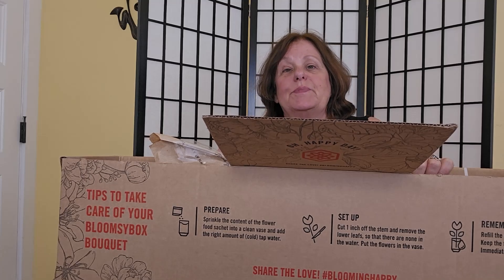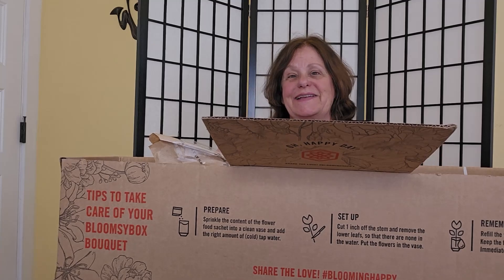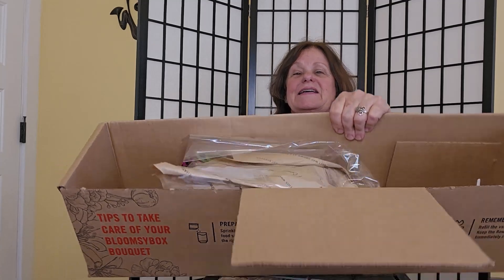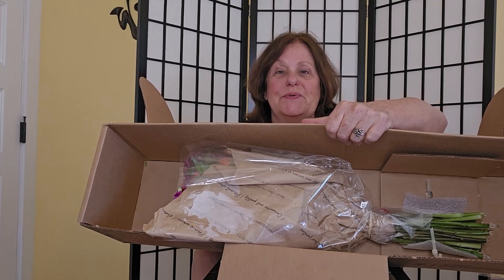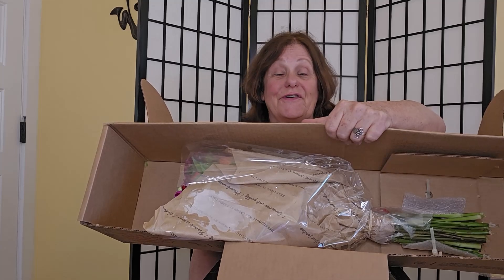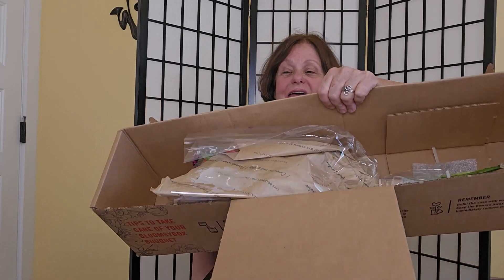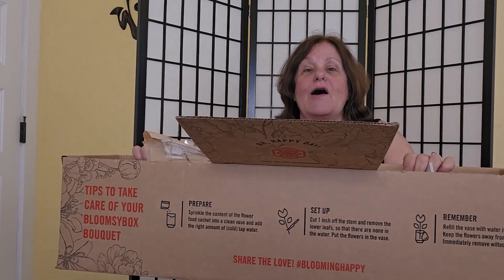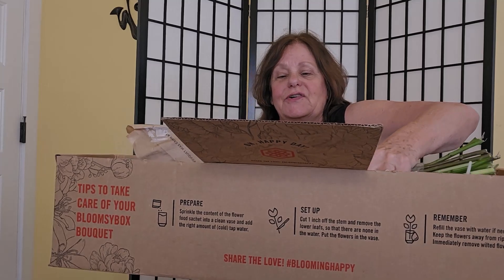I just received my first Bloomsy Box flower subscription and I'm really excited to see what it looks like. As you can see, it came like this — it's a bouquet of flowers that are seasonal for the particular month. This is August, and they're all flowers that are rainforest certified, which I think is really cool.